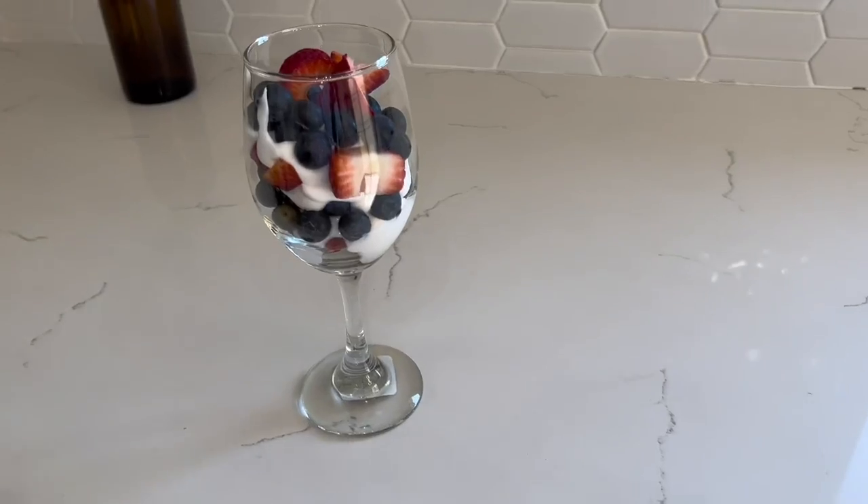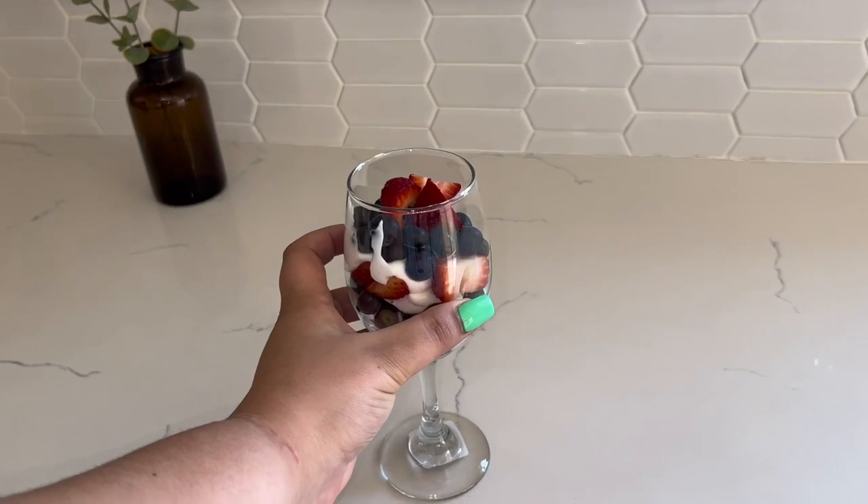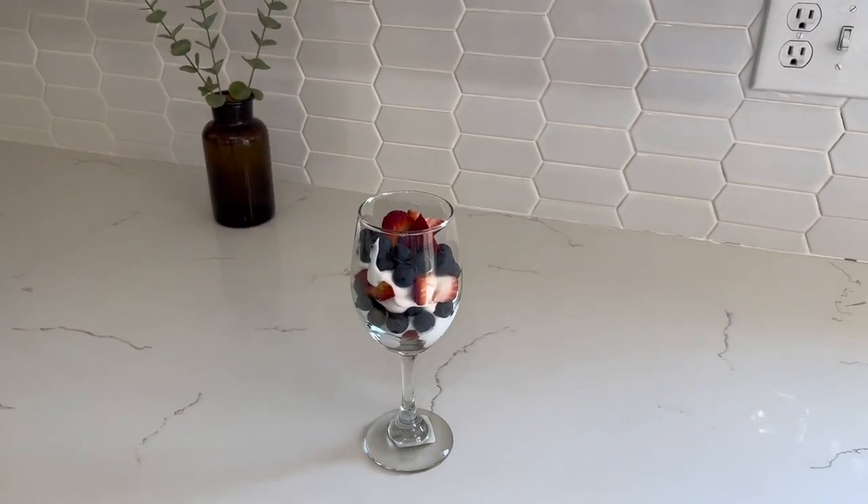Now I'm going to eat breakfast. I made this bougie little parfait — I love it — and that is going to be my breakfast.